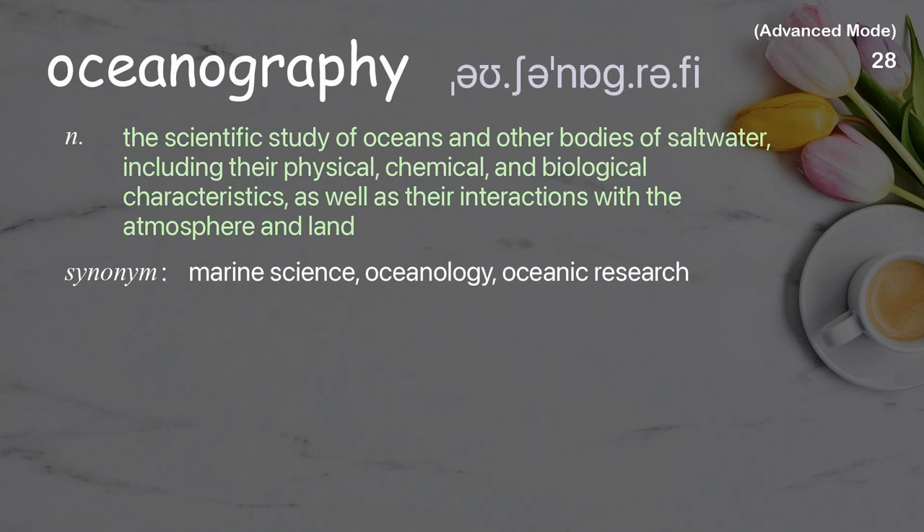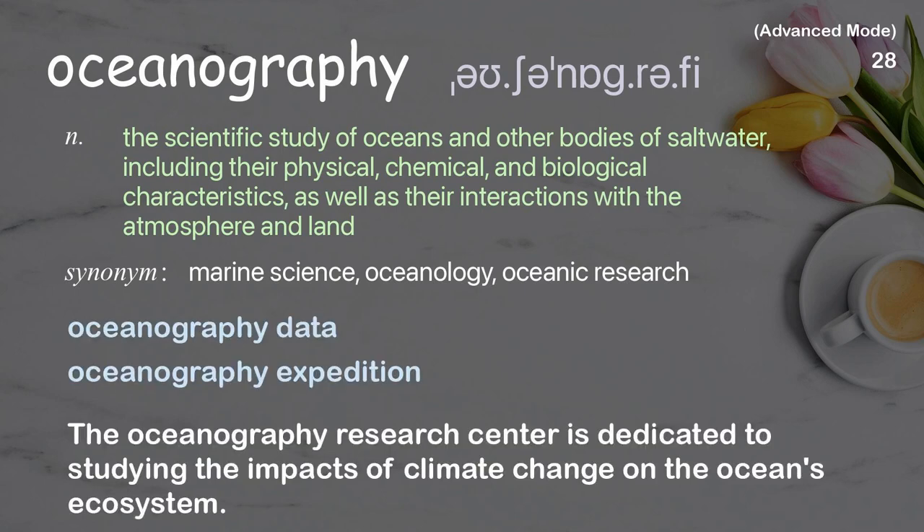Oceanography: The scientific study of oceans and other bodies of saltwater, including their physical, chemical, and biological characteristics, as well as their interactions with the atmosphere and land. Examples: Oceanography data, Oceanography expedition. The Oceanography Research Center is dedicated to studying the impacts of climate change on the ocean's ecosystem.